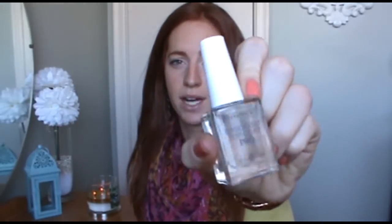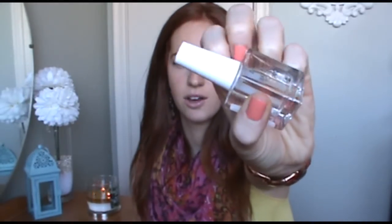I ran out of my Rimmel base coat and top coat, which I really like as a clear coat. I put it on as a base coat, then after I do the other polish I put it over top as well. It was really close to the bottom — you know how when you get close to the bottom they just get really thick and goopy and don't spread on nicely. So I picked up another one.